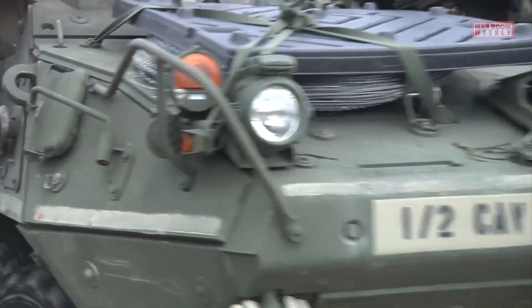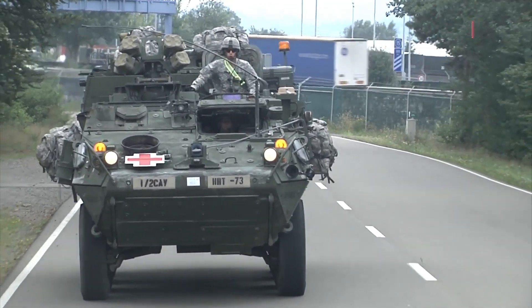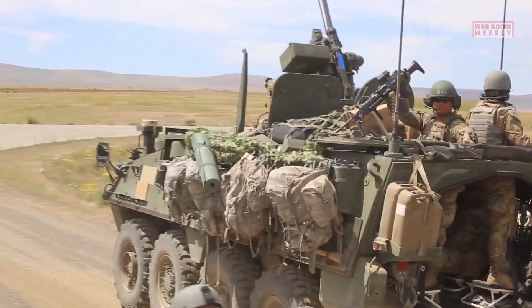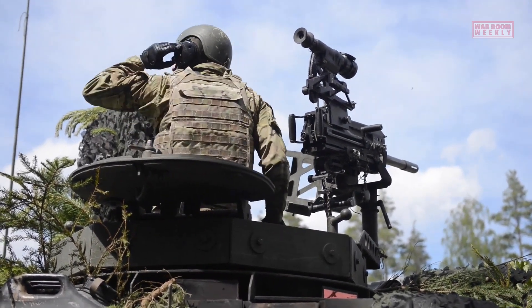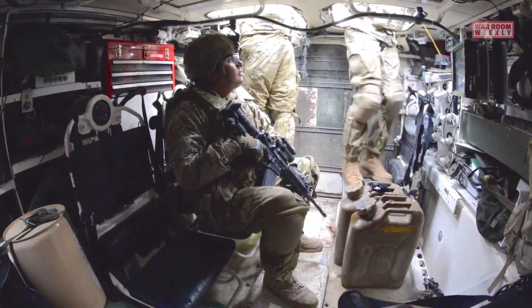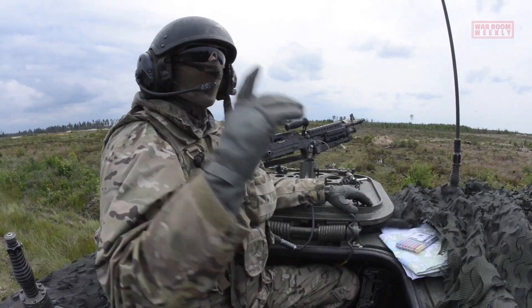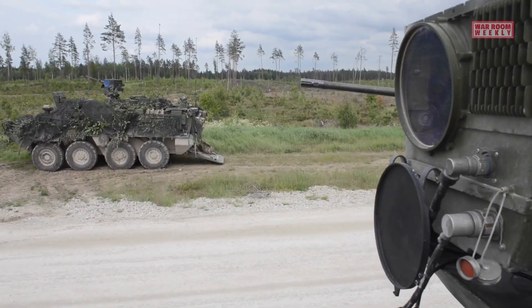The Stryker features advanced technologies and communication systems to enhance situational awareness and coordination. It is equipped with a digital battlefield management system, which enables real-time information sharing and coordination with other vehicles and units. The vehicle's crew is also provided with night vision devices, thermal imaging cameras, and laser rangefinders, enhancing their ability to detect and engage targets even in low light conditions.